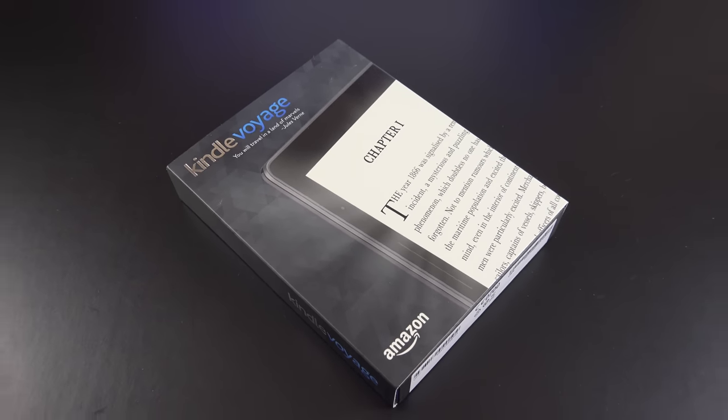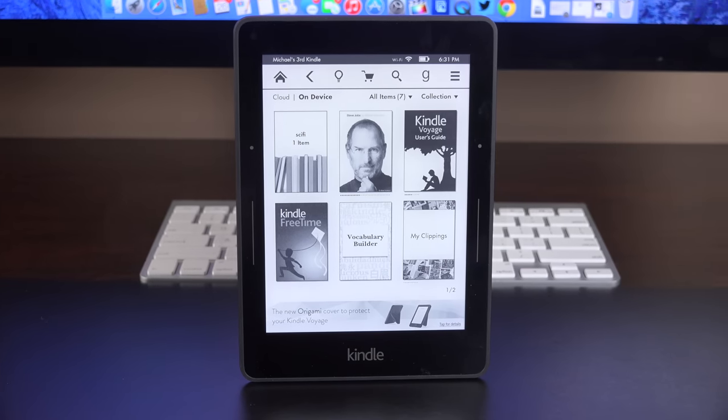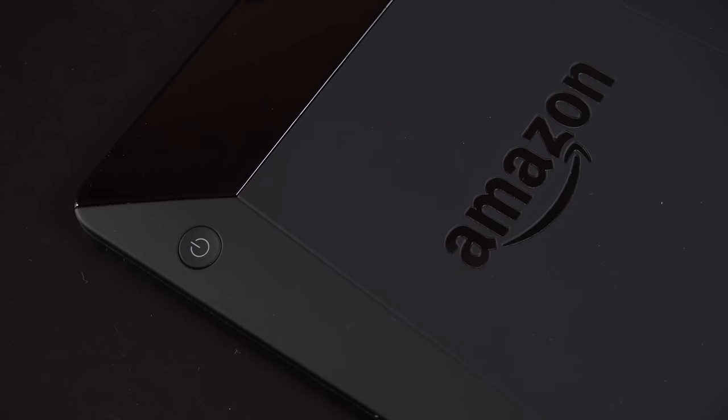Hey guys, Mike here, the Detroit Borg, with a look at the Amazon Kindle Voyage. This is Amazon's premium e-ink reader, retailing for $199 versus the $79 and $119 of their cheaper offerings.